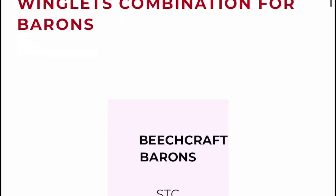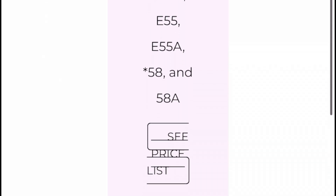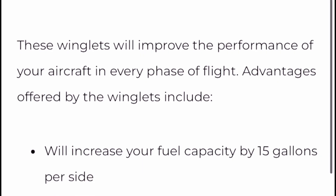Additionally, the installation of long-range fuel tanks will allow you to extend your flight range, giving you more flexibility and convenience in your travels.